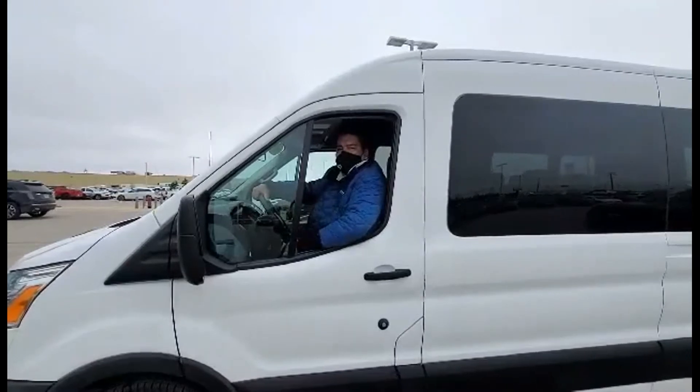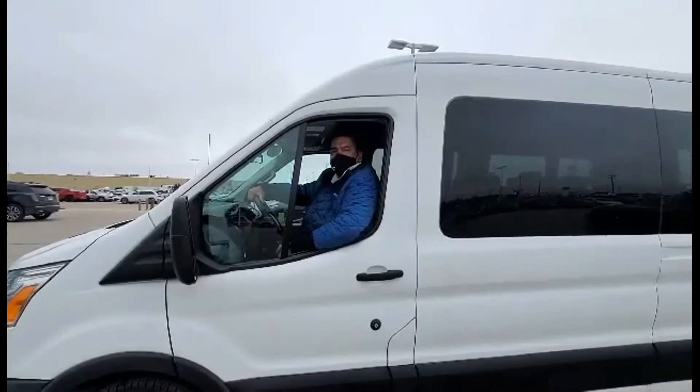Come see us at South Creek GM for this or any of our amazing used vehicles. See you soon, folks.